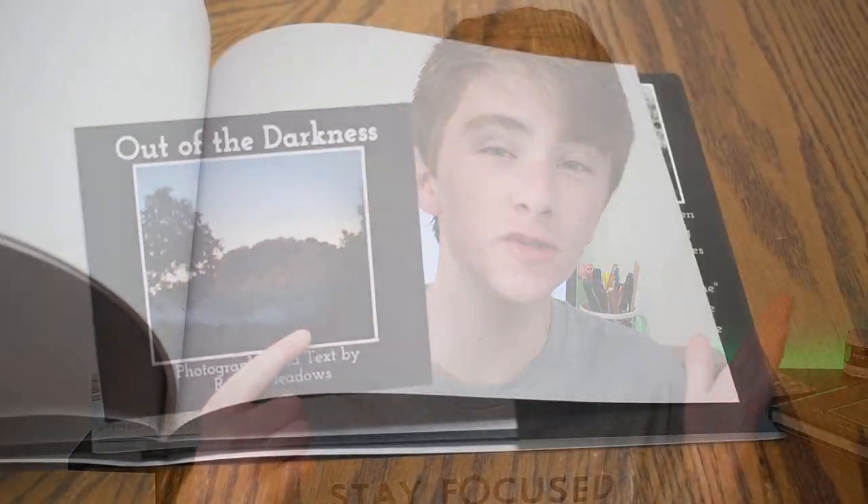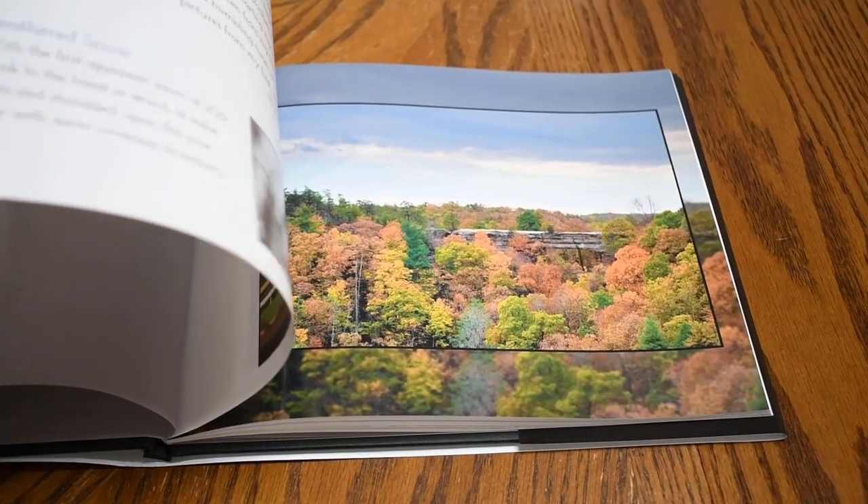Now let's get into the technical aspect — my settings and how I edited the image. But first, today's video is sponsored by me. My first ever photo book, 'Out of the Darkness,' is officially out and available for purchase. It's about my first year journey as a photographer and has all kinds of nature-related stuff — wildlife, landscapes, anything nature. You can go to blurb.com and search 'Out of the Darkness,' or click the links in the description. An e-book copy is also available.